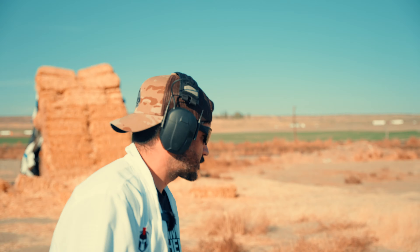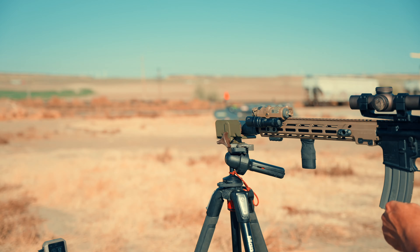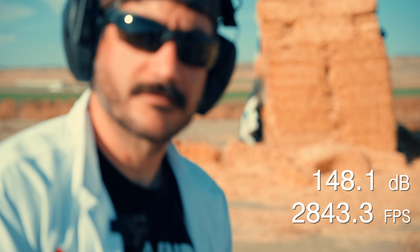14.5-inch mid-length gas with three baffles. Last shot was 2,877.6 fps at around 150 decibels. Three baffles: 148.1 decibels — a two-decibel reduction. Velocity of 2,843.3 fps — a little lower that time.